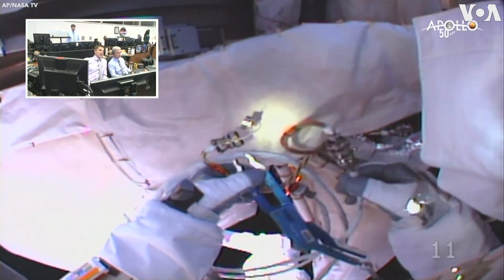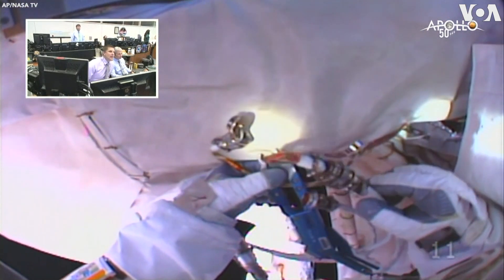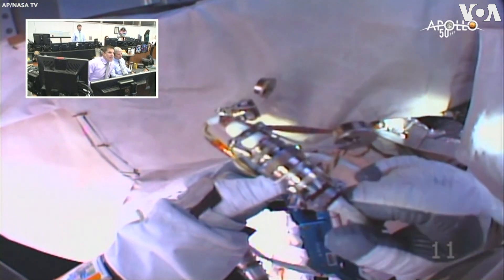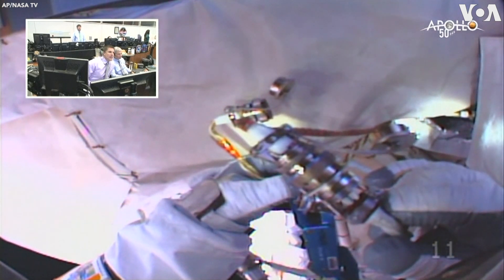Give us a little bit better look at that. Tiny bit up and closer if you can. Hold it there for a moment, Luca.